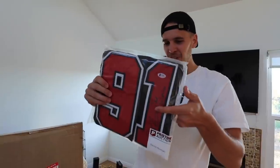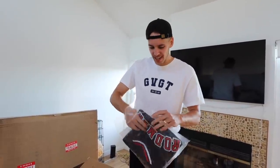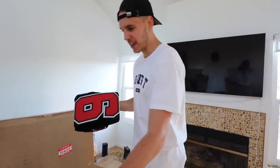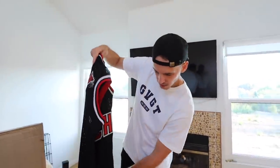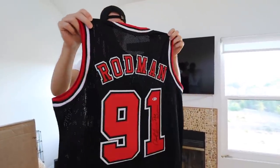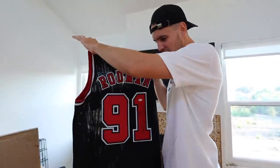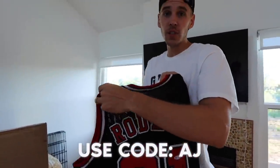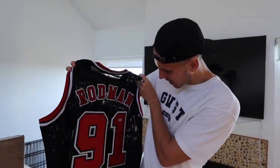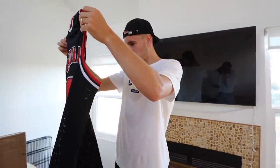No way - a Dennis Rodman jersey! We're unwrapping this one for sure. Simone and I watched The Last Dance together and she's a big Dennis Rodman fan now. There's a little certification card. Shout out Dennis Rodman - this one's your favorite, huh? This is nuts man. Use code AJ to get $10 off your purchase. Dennis Rodman signed jersey - I don't know what year he signed this, but it's authenticated.